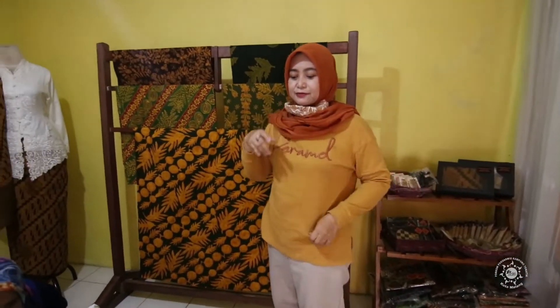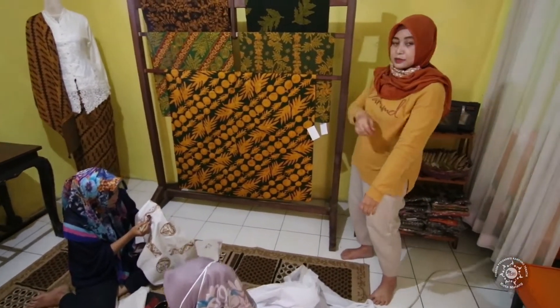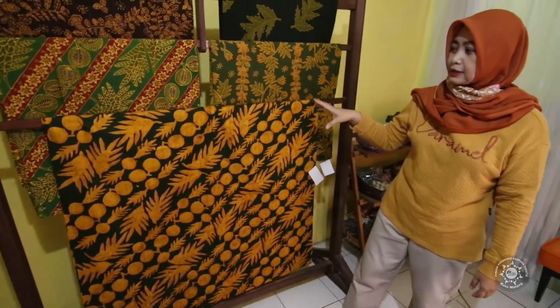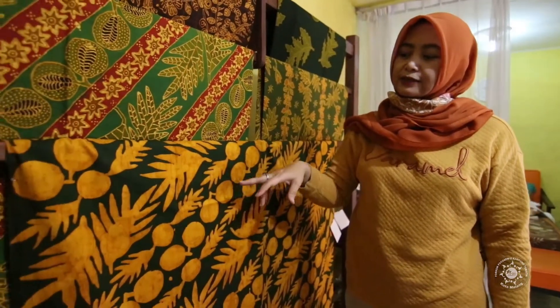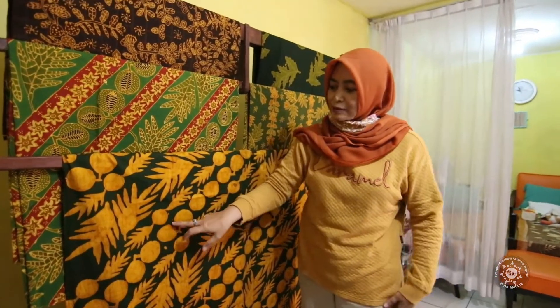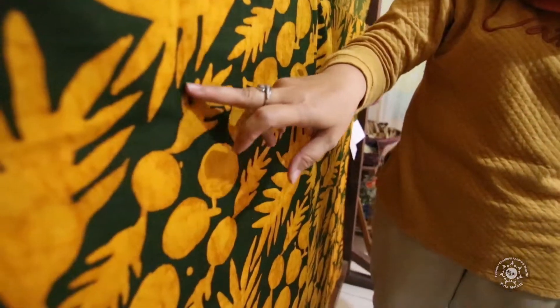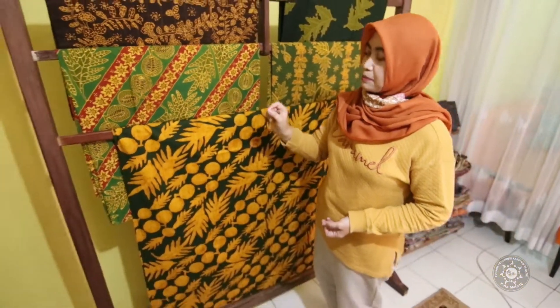Ini adalah aktivitas ibu-ibu di wilayah RW 03. Kegiatan rutin kami yaitu membatik tulis. Selain melestarikan budaya, juga untuk pemberdayaan ekonomi di wilayah kampung kami. Untuk batik tulis, karena kami di wilayah Sukun, motif setiap batik kami selalu ada motif dari pohon sukun. Entah itu buahnya, daunnya, atau batangnya. Motif apapun produk kami selalu ada dari pohon sukun.